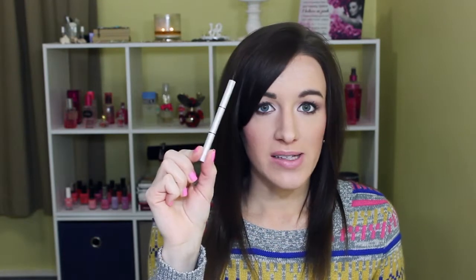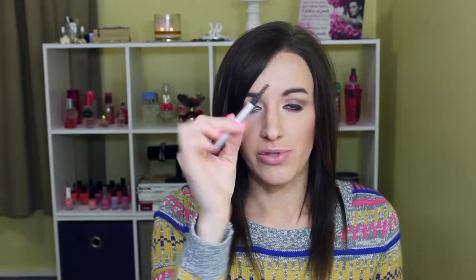For brows, the IT Cosmetics Universal Brow Pencil is just quick and easy. I've tried gels and stuff for brows, but most days I grab this because it's so quick. By the time I get to my brows I'm always in a hurry. It has a little spoolie to brush the hairs after. This is just the travel size, which was about $12, and I do have a backup in the full size.